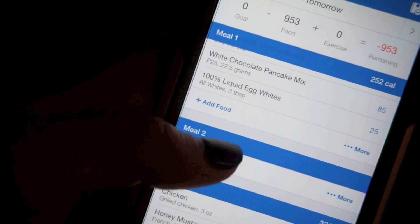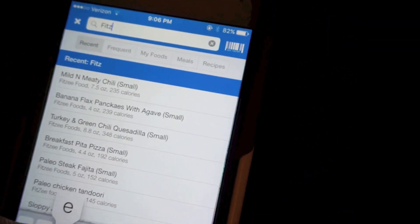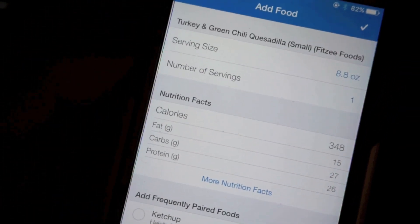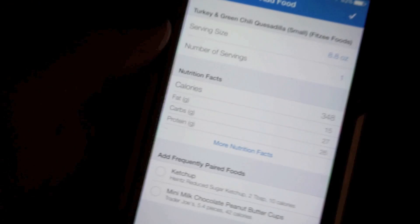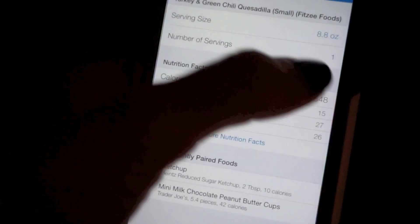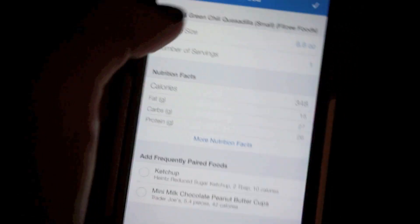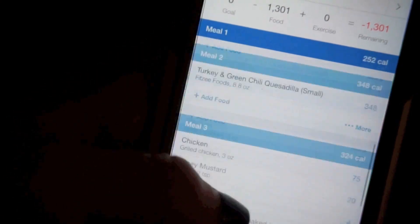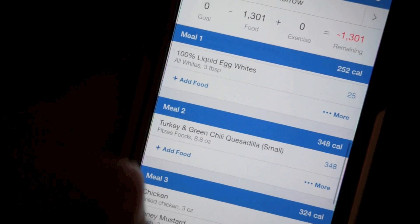Something in between is usually confusing, but I do have a Fitzy Foods meal that I want to eat tomorrow - this turkey and green chili quesadilla. It's a pretty calorie-dense meal, but I can't really have it on my low-carb days at this point anymore, so I'm going to fit that in tomorrow. It's a little higher on the fat side than I'm used to, so I have to keep my fats lower the rest of the day.